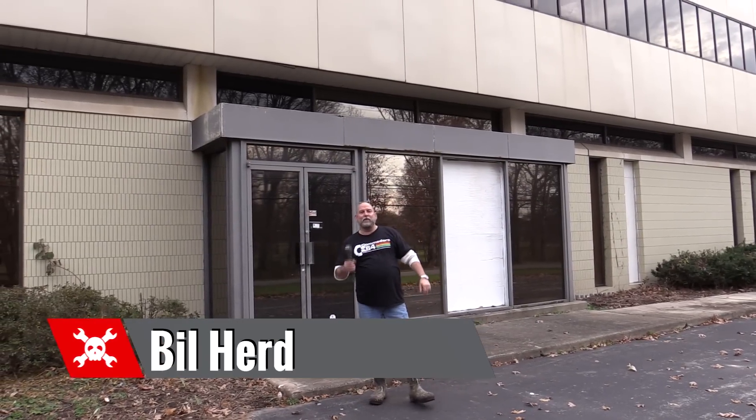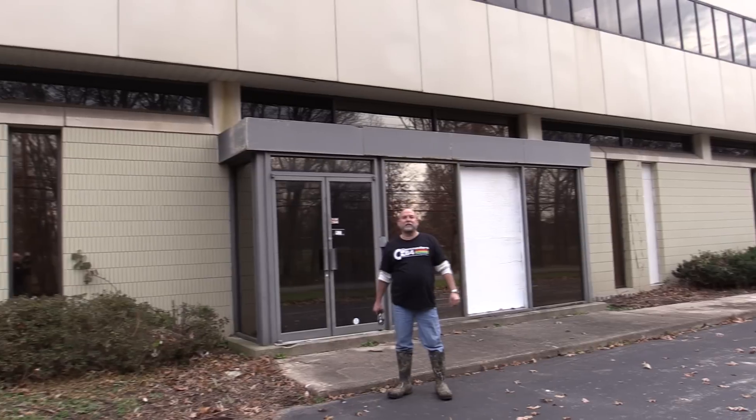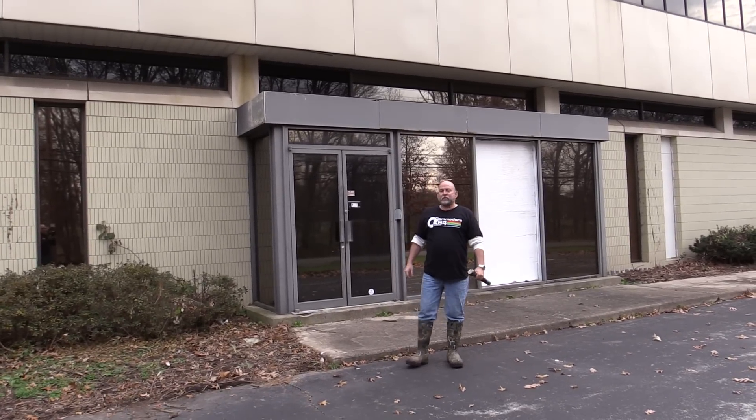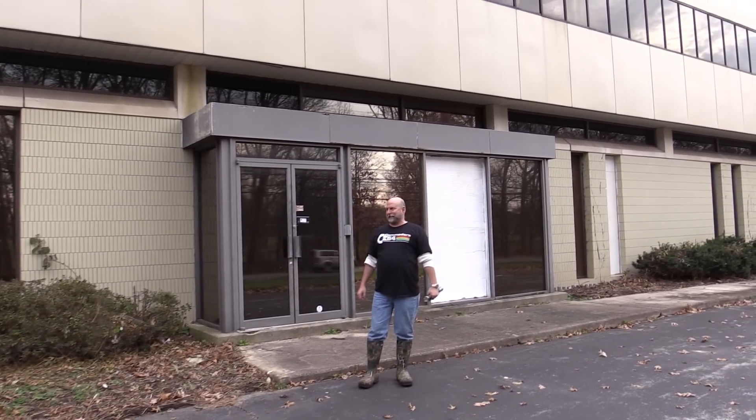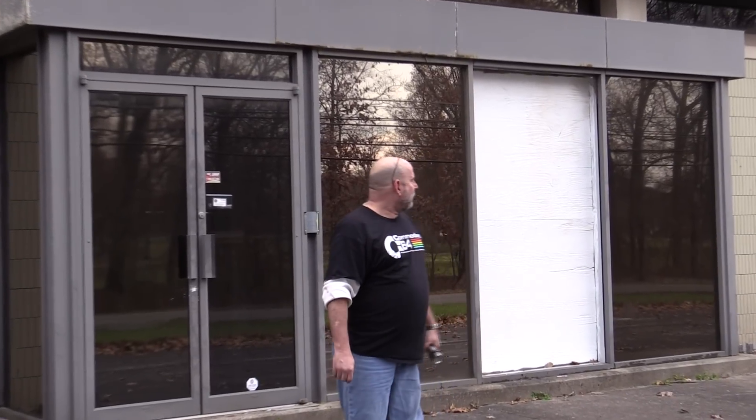Bill Hurt from Hackaday. I am going back to my roots. I am standing in front of what was the MOS Technology building. I first started here working for Commodore back in 83, 84 — something like 32 years ago. And this was it. I remember pulling up to this in just total awe. People have been trying to get into this building for years now, and we just came out.